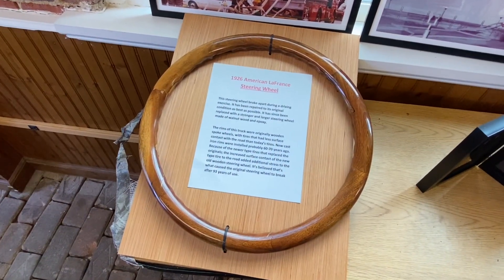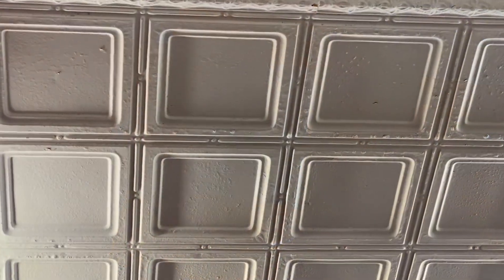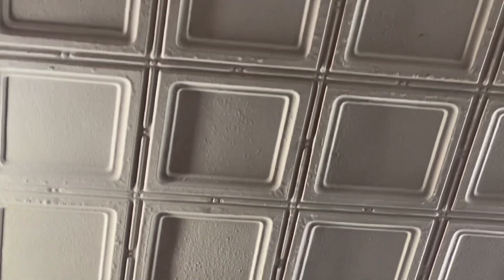This is a circa 1926 American La France fire engine steering wheel. This is the original tin ceiling as well.